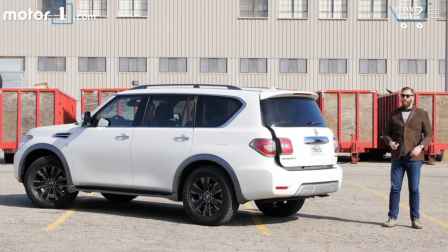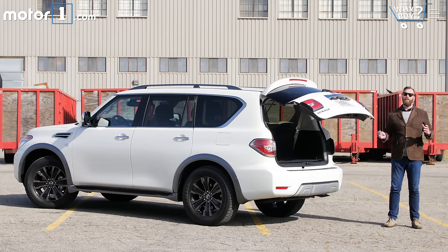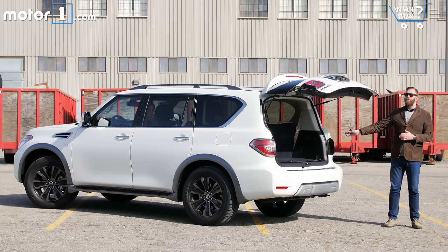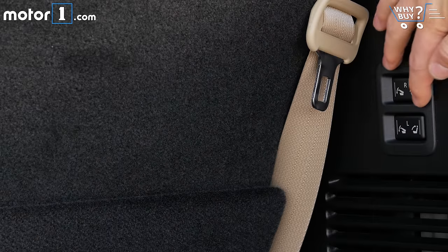How's the storage? For such a big vehicle, the Armada's rear cargo area is surprisingly petite. You can put a row of grocery bags back here, but not a whole lot more than that. So if you want to haul the big stuff, you're going to have to fold a seat or two, and that's going to take a while.